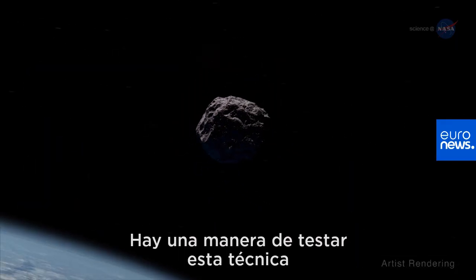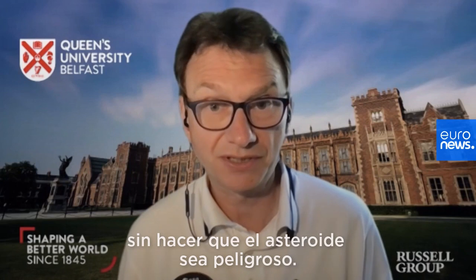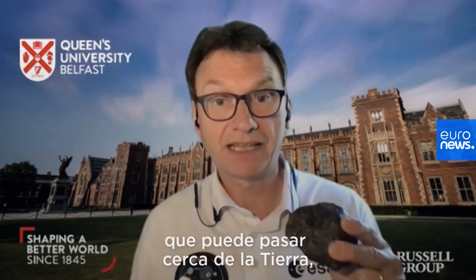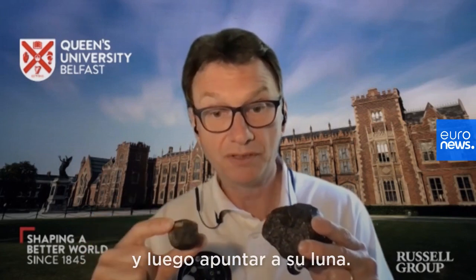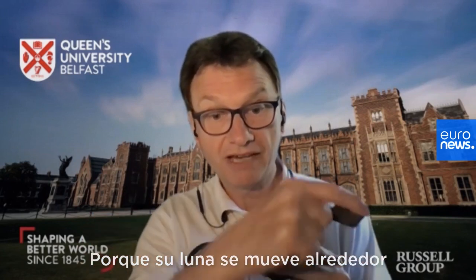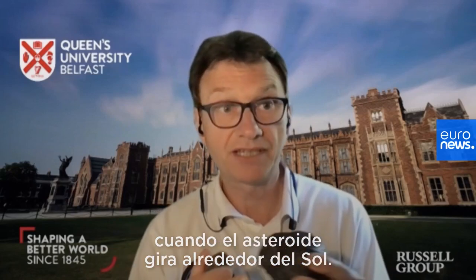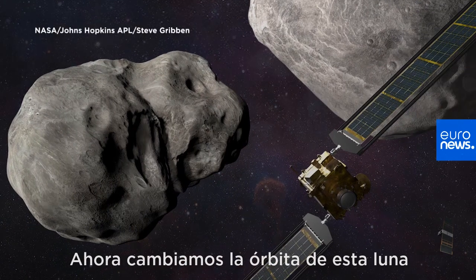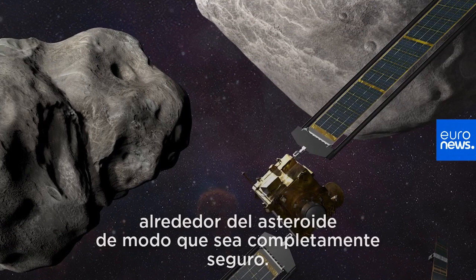There is a way that we can test this technique without making the asteroid dangerous. The clever technique that the NASA DART team have chosen is to take an asteroid that can pass close to the Earth and then target its moon. Because the moon moves around the bigger asteroid as the asteroid orbits the sun, that will just change the orbit of the moon around the asteroid, so it is completely safe.